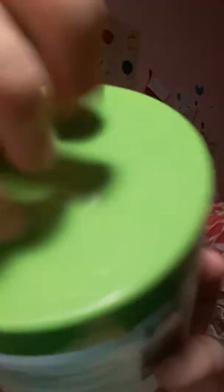So the first trigger that I have for you guys is a tub of Cetaphil Moisturizing Cream. I thought this would be perfect. You can tell this is brand new.